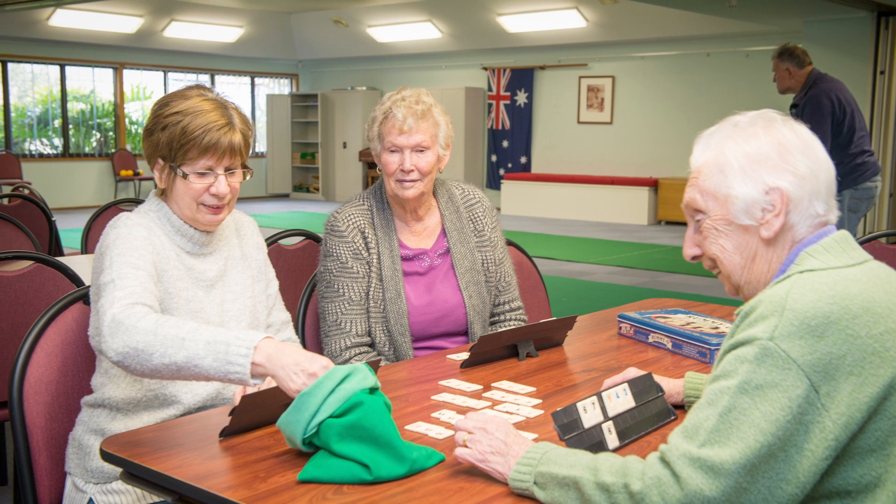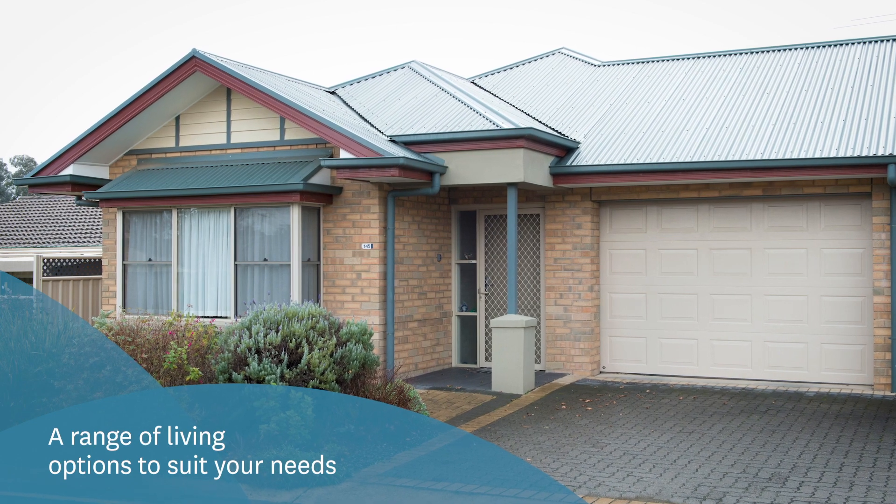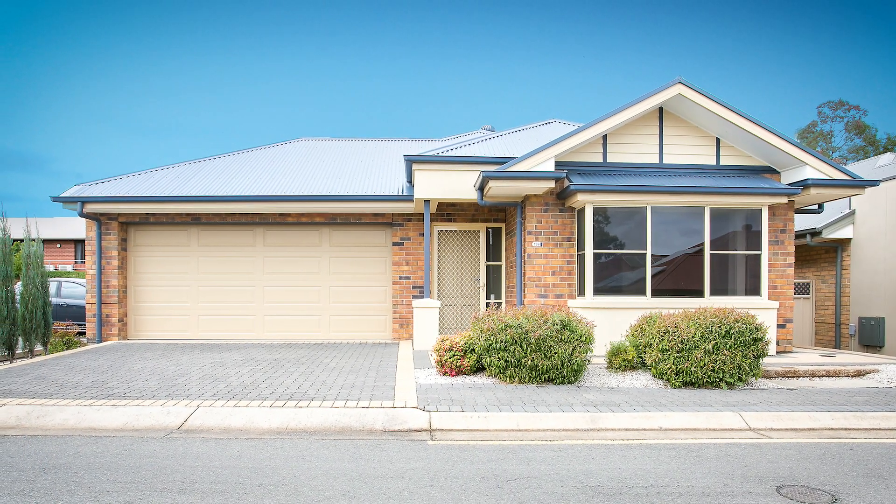At Ridgehaven Rise we offer a mix of one, two and three bedroom homes. From compact, easy care units to large villas, there is something to suit everyone's needs.